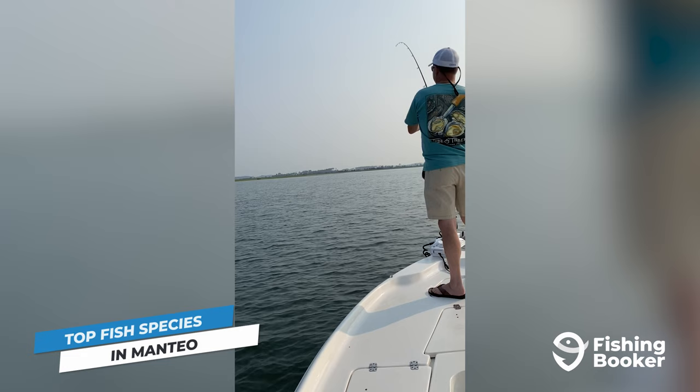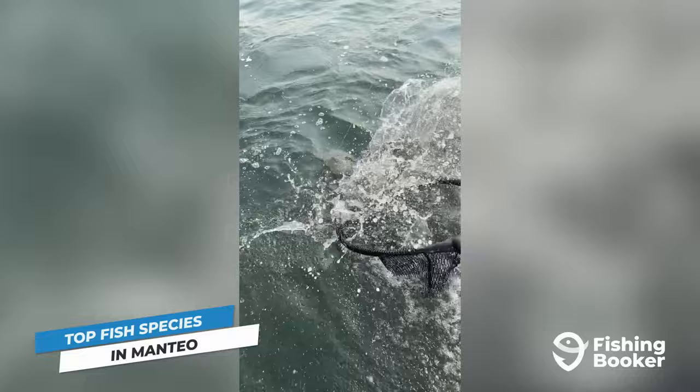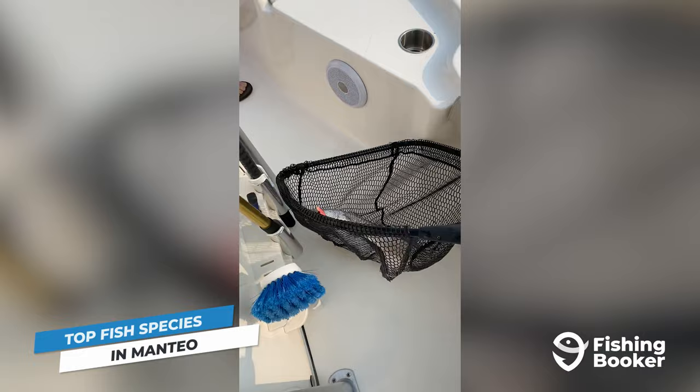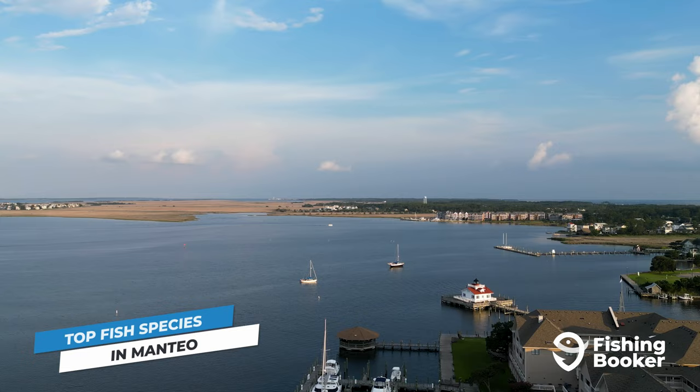Inshore, the calm and sheltered waters of the Sound provide the ideal environment for redfish. From puppies to bulls, there are two main seasons anglers should look out for: the first being between March and June, and the second between September and December. You'll also be able to hook them in the months in between.